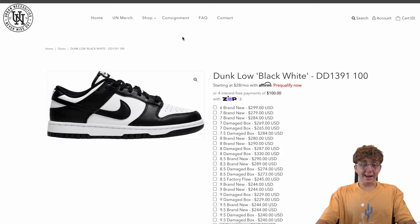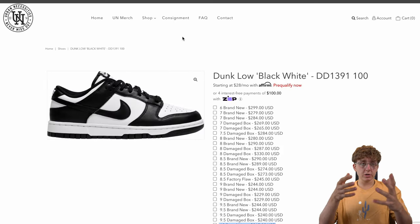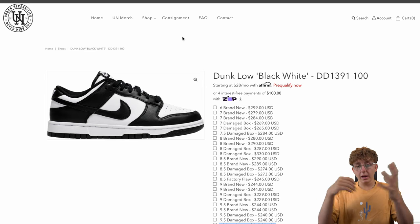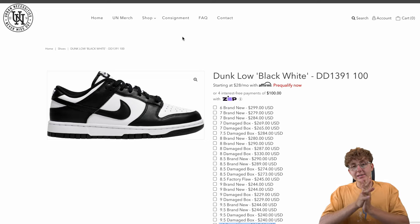That's it for my breakdown on how to sell shoes. I hope you guys learned something. Of course, do much more research — this is kind of a brief general view of the whole game, and a good starting point. Hope you guys enjoyed. Catch you in the next one. Peace.